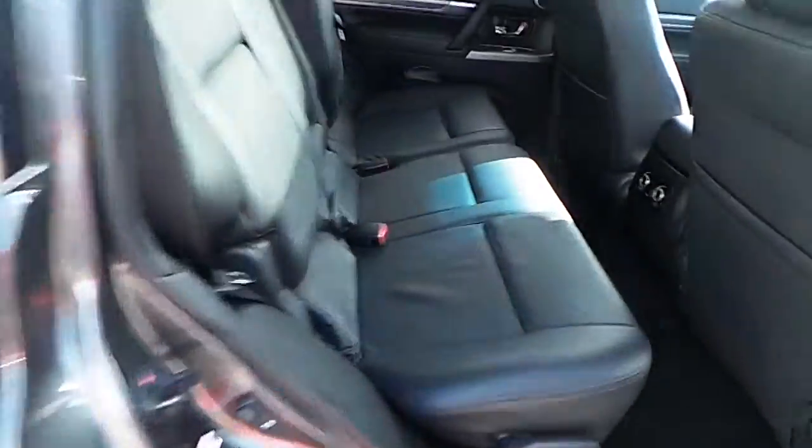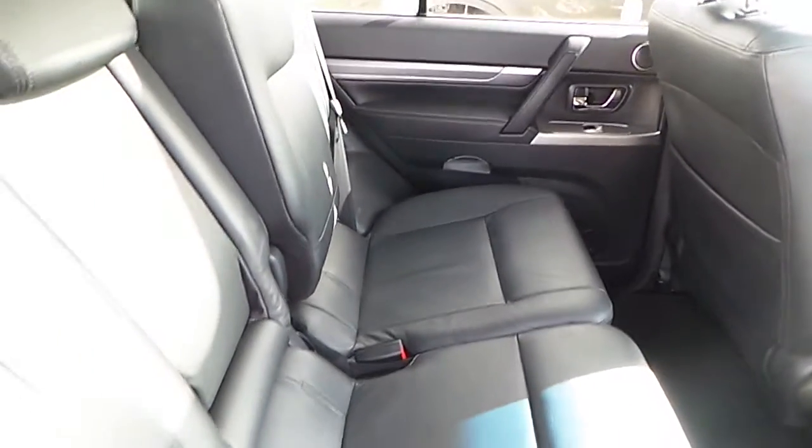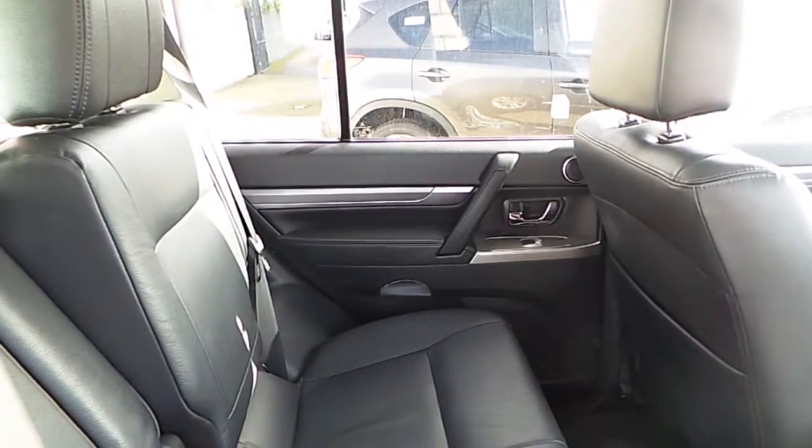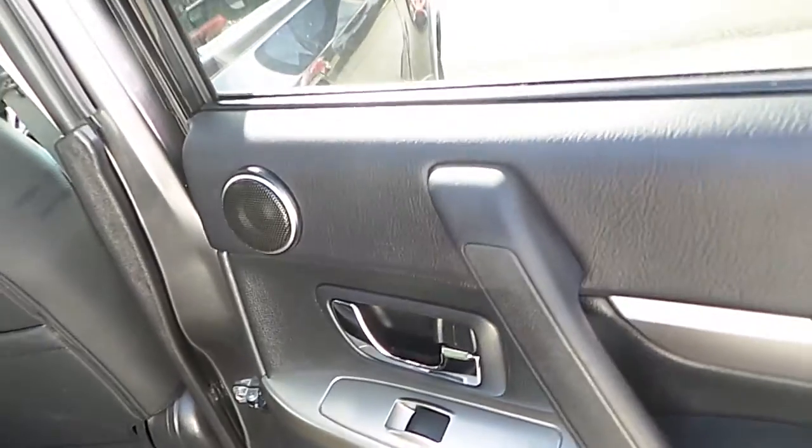Let's have a look at the passenger area. As you can see in the rear seats, in excellent condition — they look quite well with the black leather. There's electric windows on the rear there as you can see. A little tweeter cone there for that Rockford stereo system. There's also two ISOFIX points on the rear.